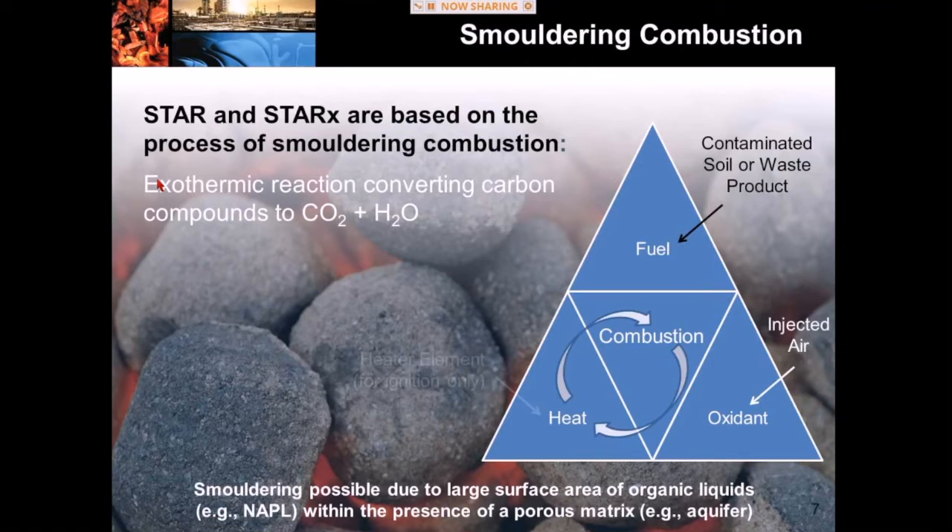Once the combustion reaction starts — recall it is an exothermic reaction, it gives off heat — once it's ignited, we use the heat of the combustion reaction to supply the heat element of the combustion triangle. When we enter this phase where the contaminants are supplying heat, we're entering a self-sustained combustion mode. Self-sustaining combustion is really the whole trick to STAR and STAR-X: we're not supplying external energy, we're making use of the energy inherent in the contaminants. Unlike other thermal technologies that rely on endothermic processes like pyrolysis, our process is exothermic.